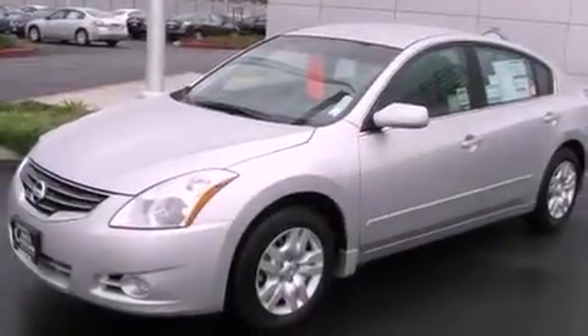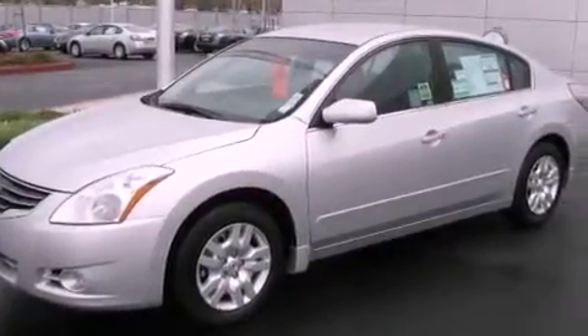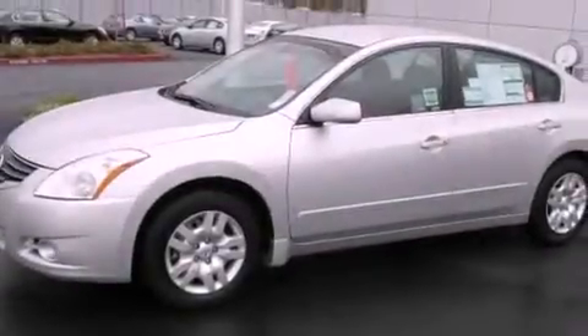A low tire pressure indicator. Traction control and stability control systems. A keyless entry system. A CD player. A passenger side vanity mirror. An engine immobilizer theft deterrent system. Brake assistance technology.